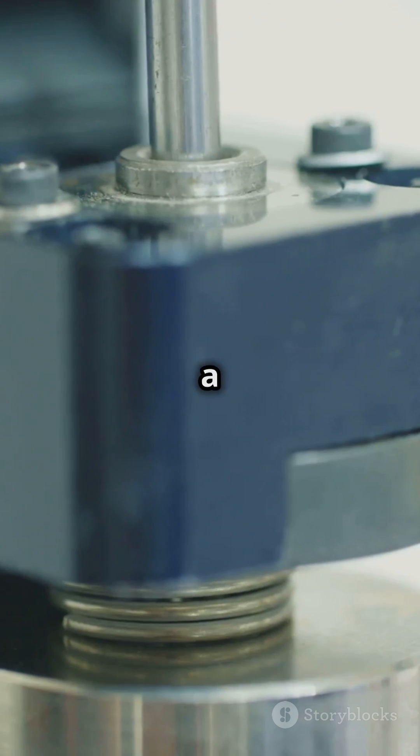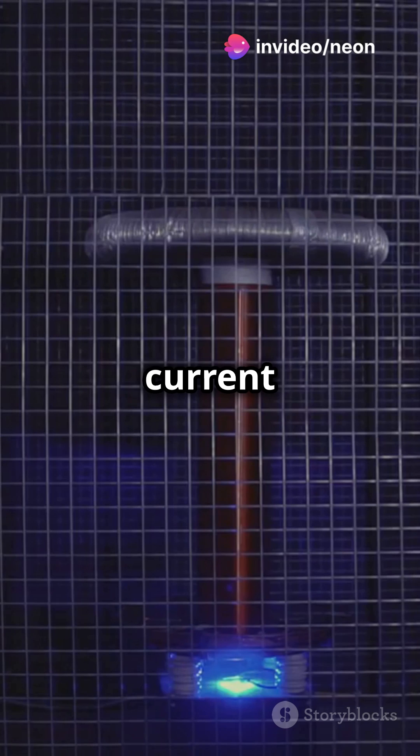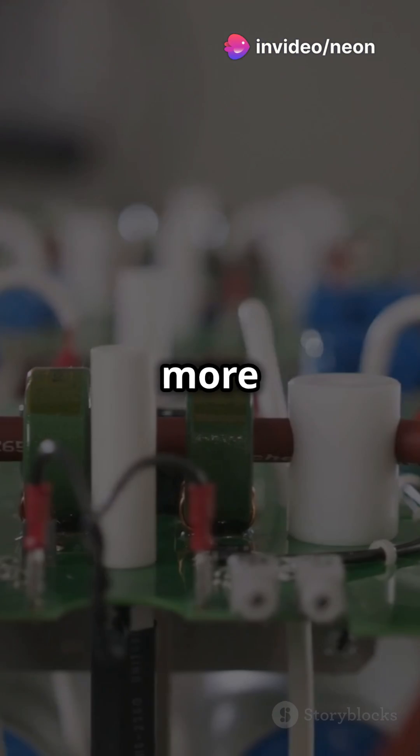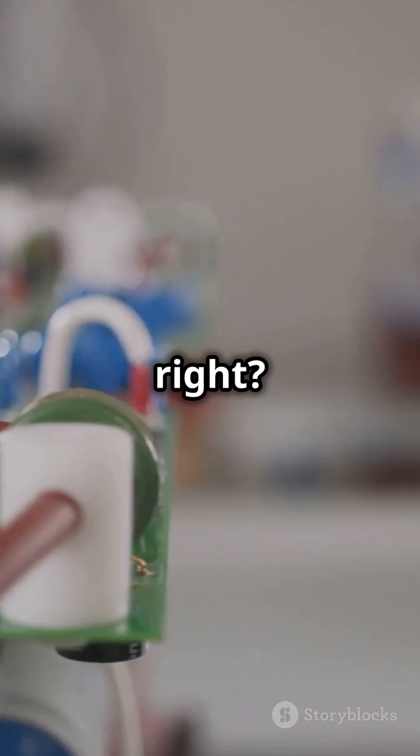Think of an inductor like a spring. It stores energy in a magnetic field when current flows through it. The more current, the stronger the magnetic field.